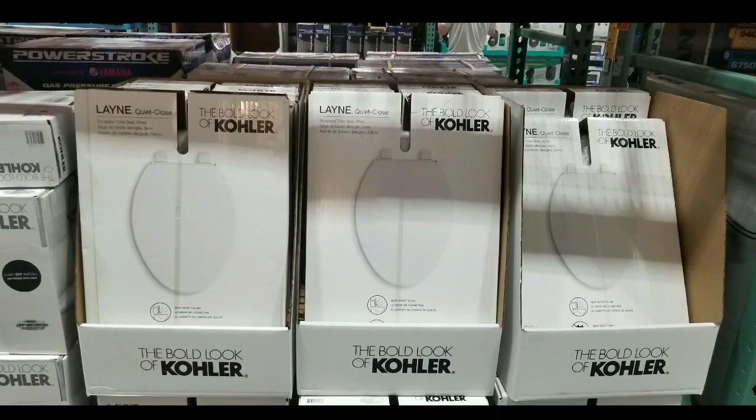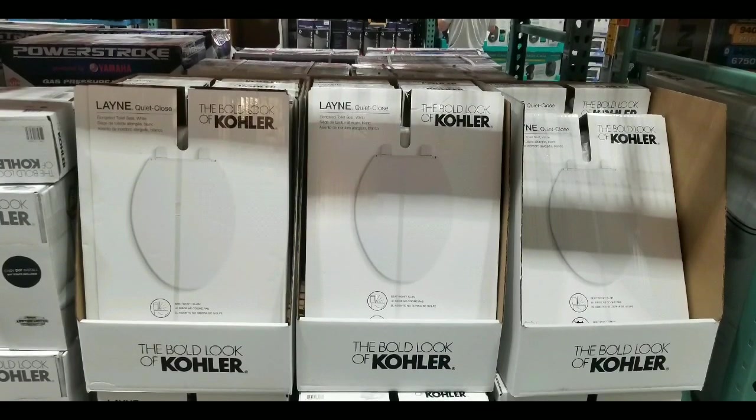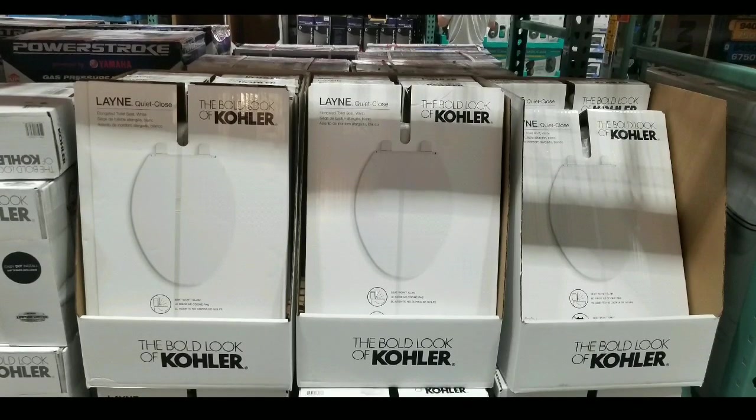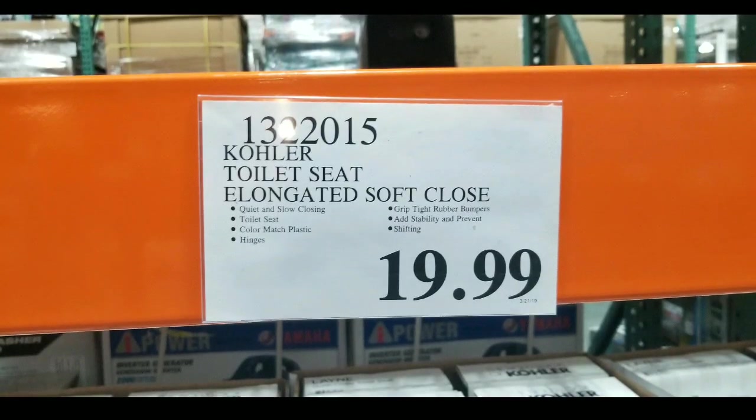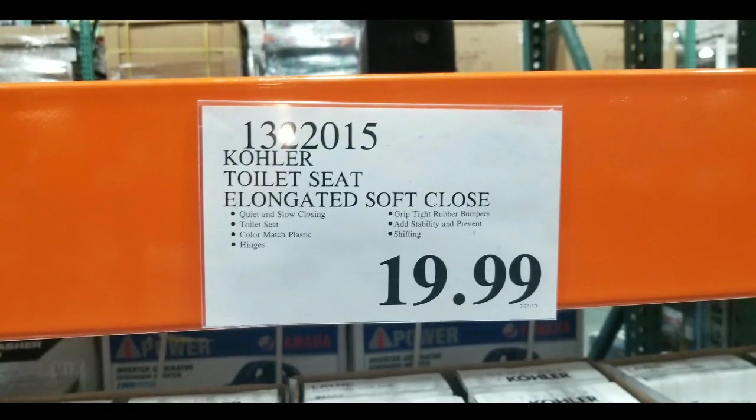Hey guys, I was searching for a new toilet seat, went to Costco and just realized that they carry toilet seats, which is really cool. They have the Kohler Slow Close or Quiet Close Lane toilet seat. This is an elongated soft close toilet seat for $20.